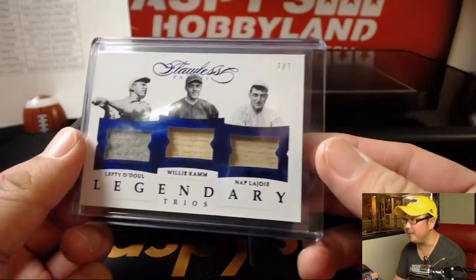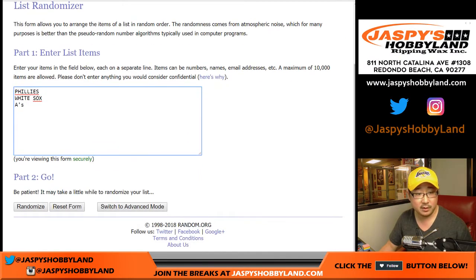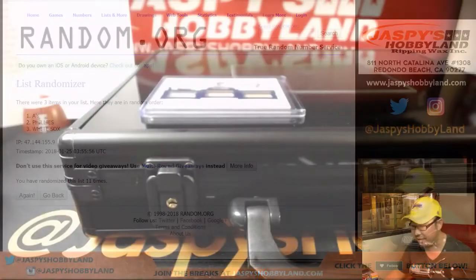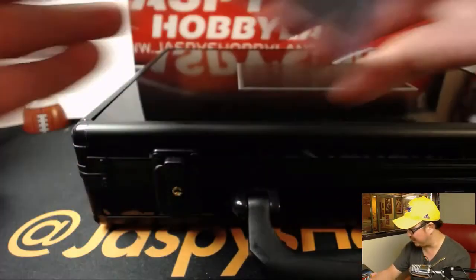Next up is the 7 out of 7 legendary trios. Once again, five and a six, eleven times. Randomizing eleven times — the team on top stays with the A's. Ronald Held with the Athletics, the old Philadelphia Athletics. Nice triple relic here, and game-used material as well, which I think is really cool.